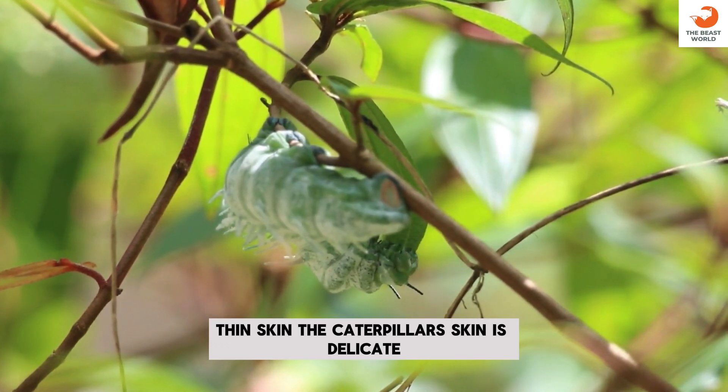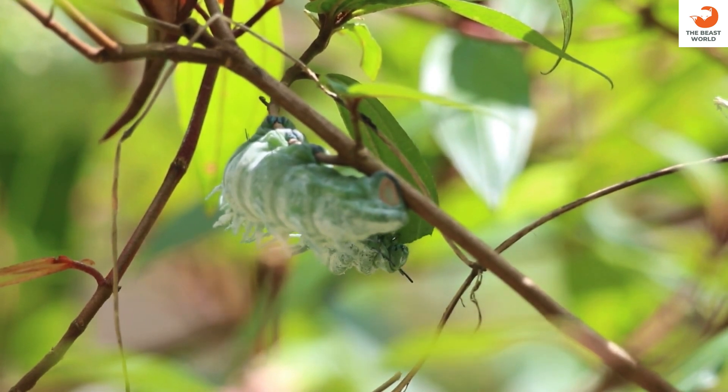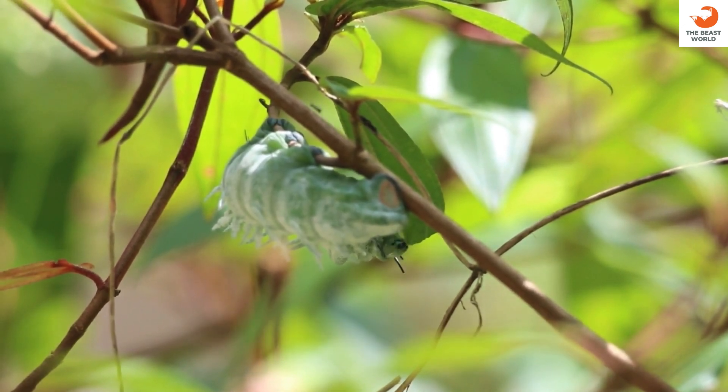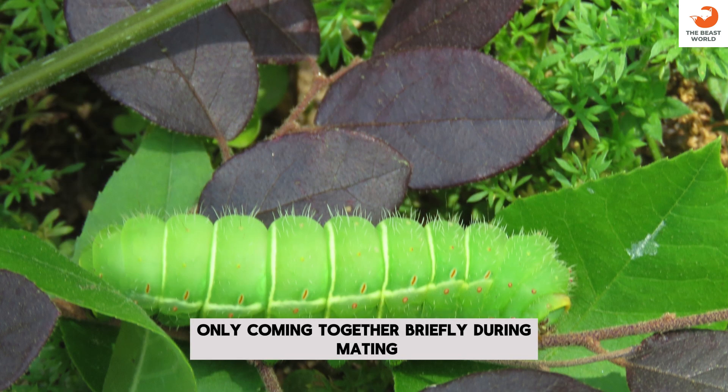Thin skin: the caterpillar's skin is delicate, often molting as it grows. Large mandibles: Luna Moth Caterpillars have strong mandibles to chew leaves. Solitary behavior: they are mostly solitary, only coming together briefly during mating.